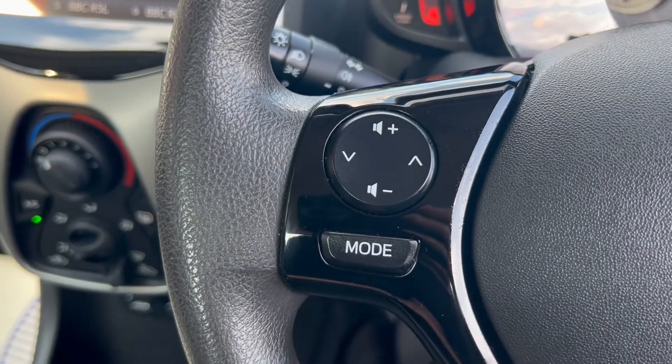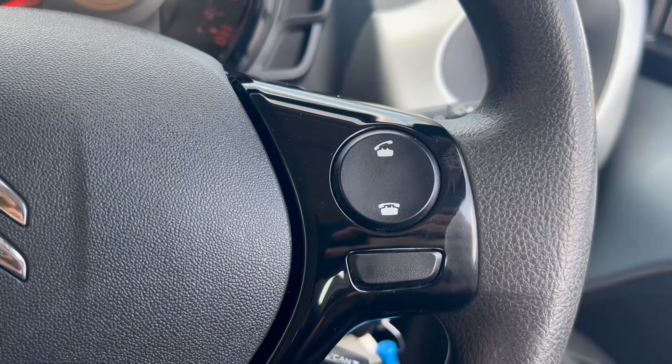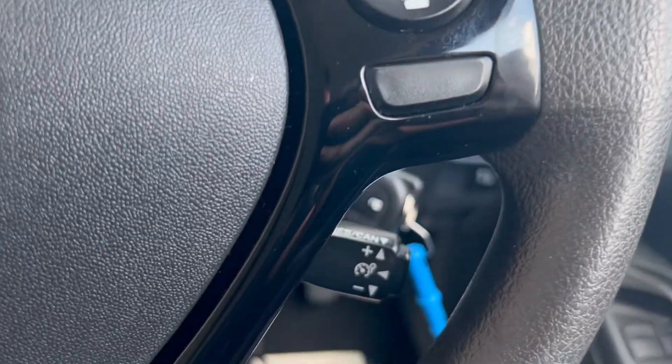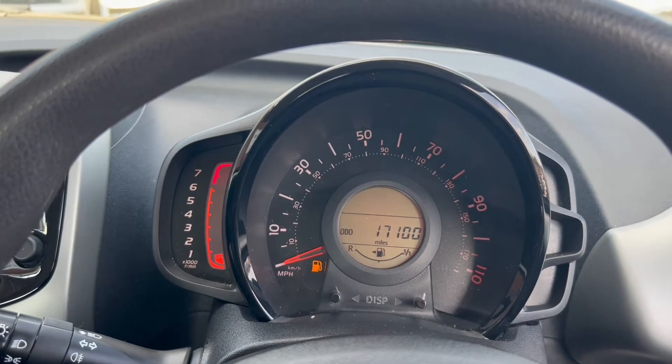On the left hand side, these buttons control the infotainment system. The headlight switch is just behind. You've also got call answering and declining buttons on the right, and a speed limiter. Pause the video now if you need to take a closer look at the dials.